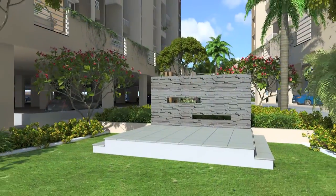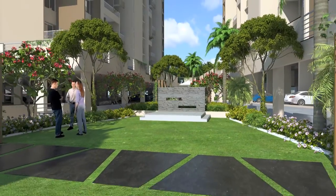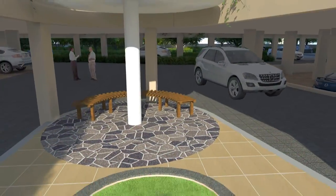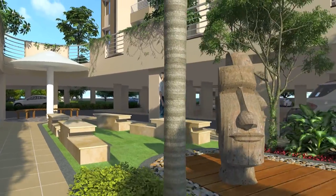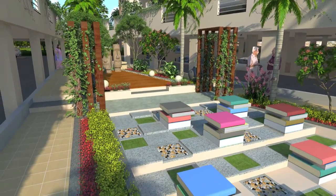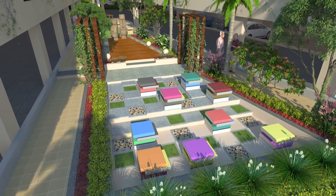Invite your friends over to the open-air barbecues and parties at the luscious green lawn right under the sky. Well-designed seating areas offer like-minded people a place to share their joys. Or you can sit alone for reading, introspecting, contemplating or surfing in the company of natural freshness.